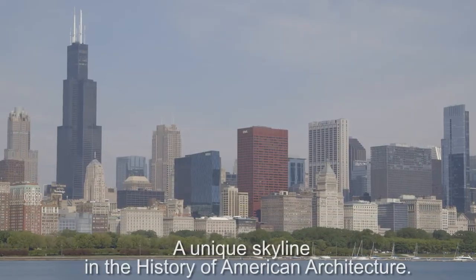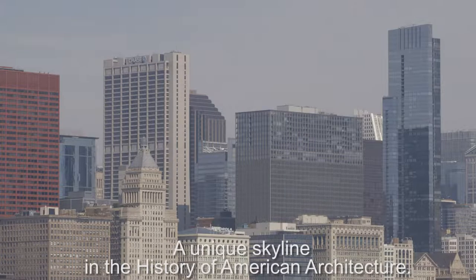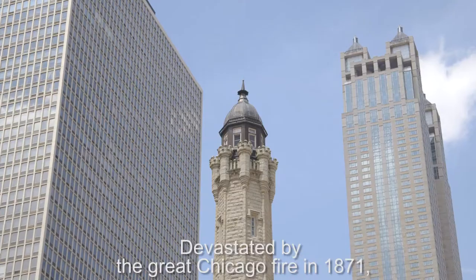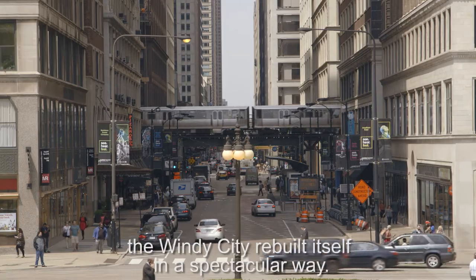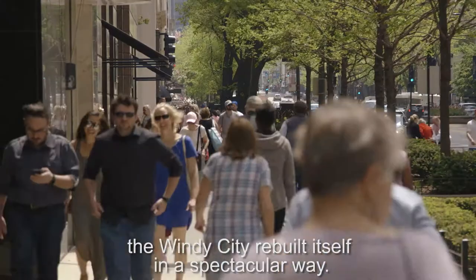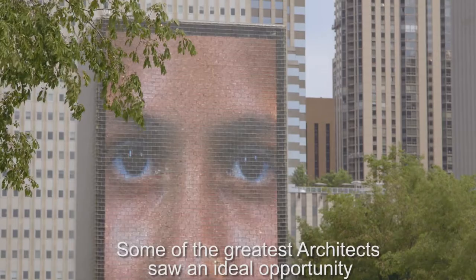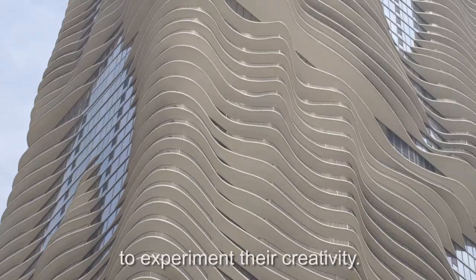Chicago — a unique skyline in the history of American architecture. Devastated by the great Chicago fire in 1871, the Windy City rebuilt itself in a spectacular way. Some of the greatest architects saw an ideal opportunity to experiment with their creativity.